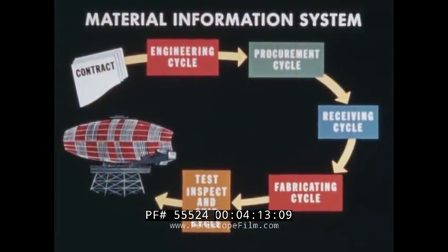The material information system is such a system, carrying pertinent information through the engineering design stages throughout the department and satisfying the customer's needs.